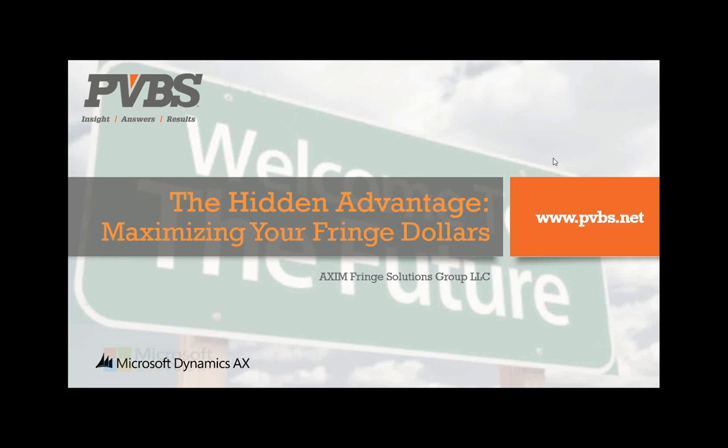Good afternoon and welcome to everybody joining our webinar on The Hidden Advantage: Maximizing Your Fringe Dollars. My name is Paul Skirpski with PVBS. We are the sponsor of today's event, and we're fortunate enough to have one of our greatest partners, Axum Fringe Solutions Group, that is going to go through the presentation regarding how to really maximize and leverage your fringe as a strategic advantage and not just as a cost.